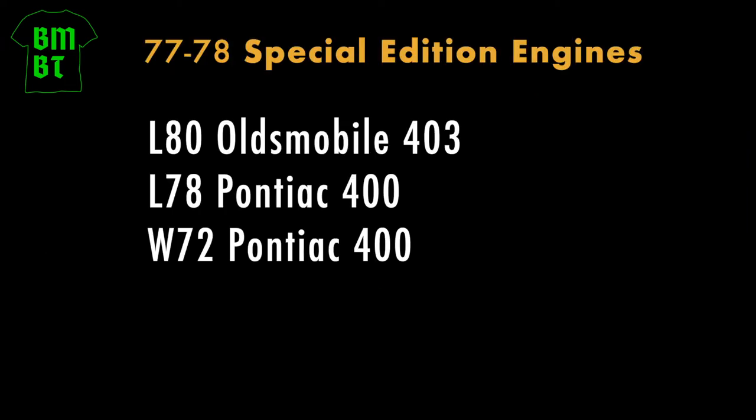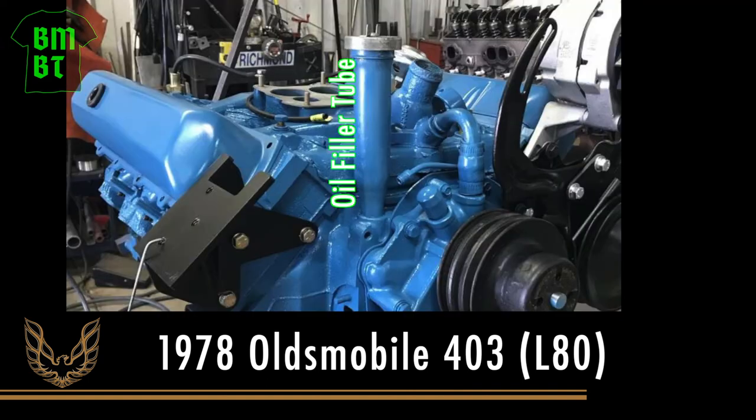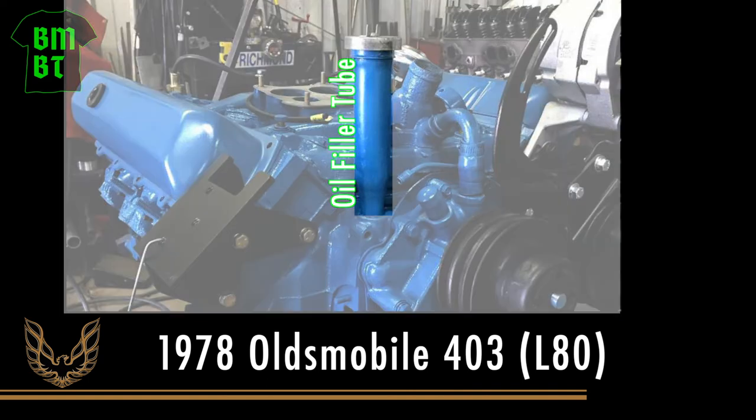Of the three engines available on the '77 and '78 models, probably the easiest engine to identify visually is the Oldsmobile 403, because it has this large oil filler tube right at the very front of the engine. The two Pontiac engines don't have that.